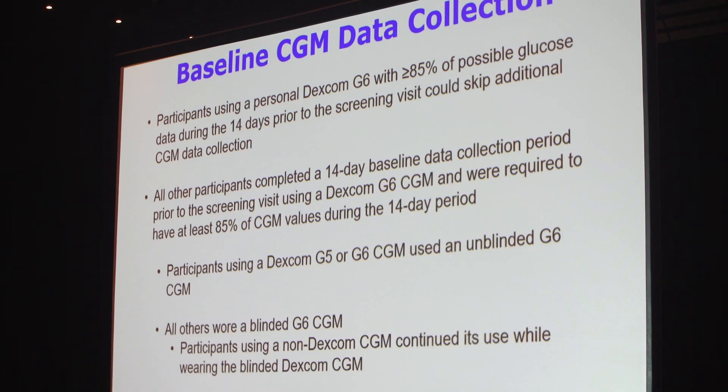The IOBPT is the insulin-only bionic pancreas trial. It's a pivotal trial that was recently completed. Sixteen sites in the United States participated to test a new automated insulin delivery device. It's a large trial designed to provide the FDA the data they need to evaluate whether it could be cleared for sale.